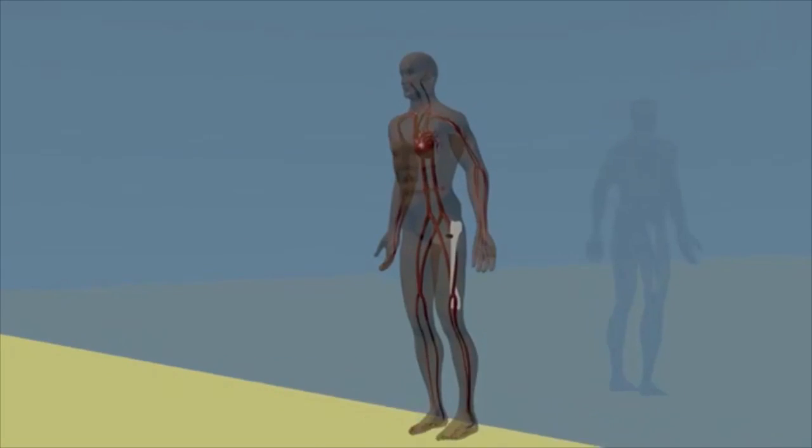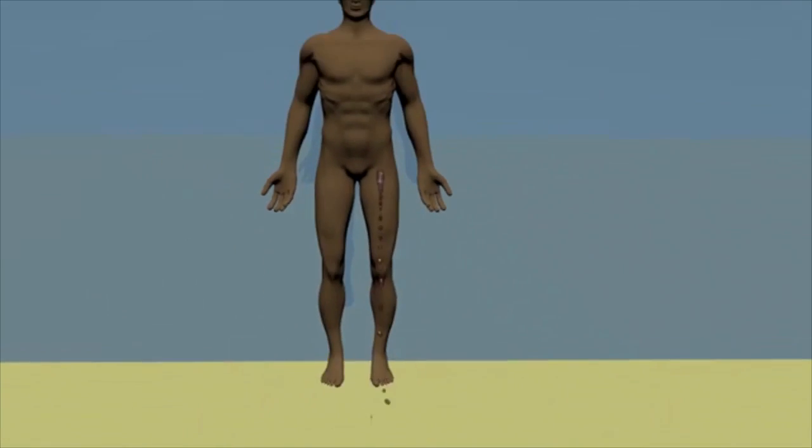In the military, 90% of deaths occur before the patient reaches a medical facility, and 20% of these deaths occur at a junctional wound site such as the neck, shoulder, or groin. Currently, when one of these injuries occurs, quick clot gauze is packed into the wound, which multiple research studies have shown is ineffective in staunching the bleed.